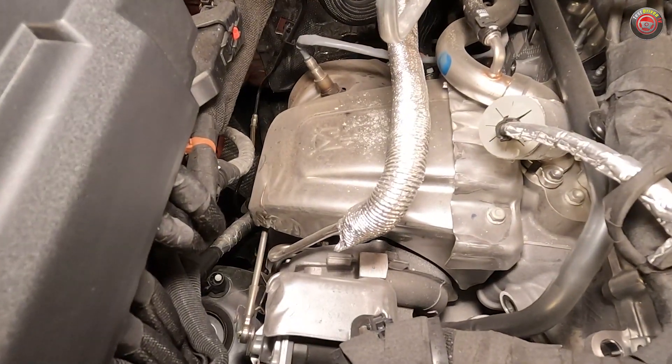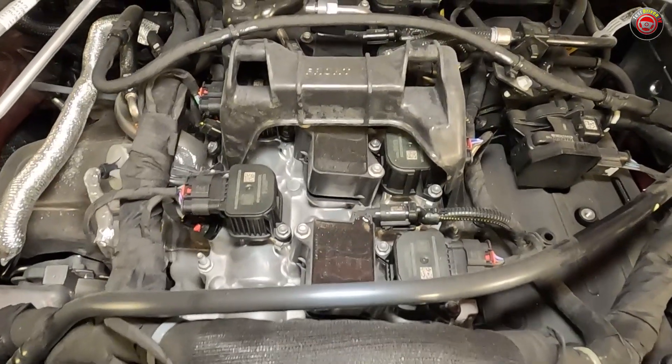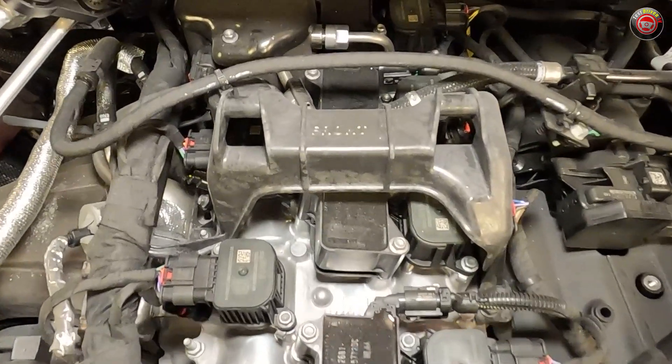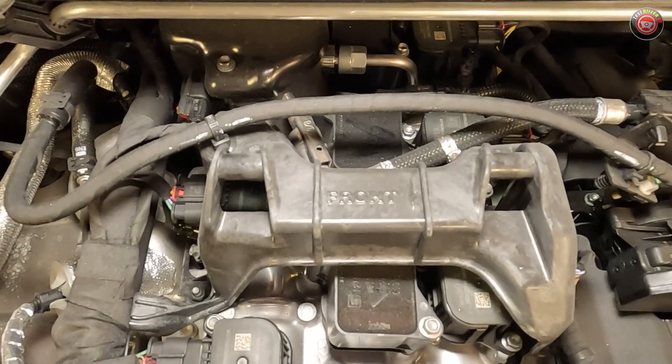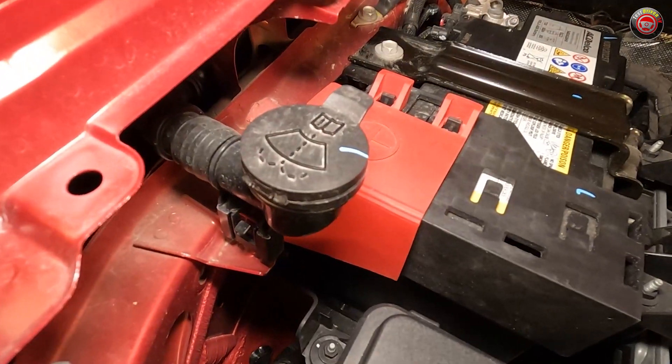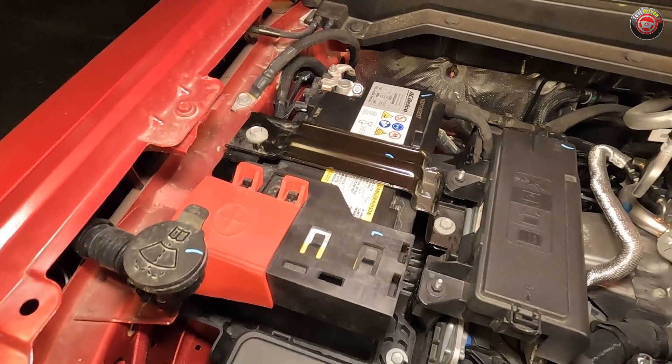While it looks like a convoluted mess, service and maintenance on the 2.7-liter L3B engine is relatively straightforward. The sound cover is easily removed to give a better view and access to spark plugs. The windshield washer fluid reservoir is located at the passenger side of the engine bay, as is the sizeable 12-volt battery.